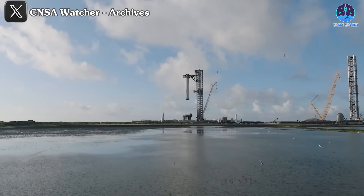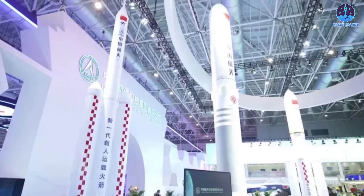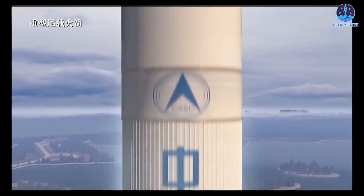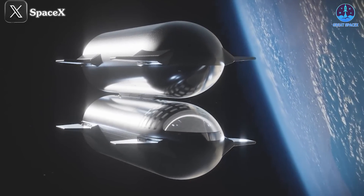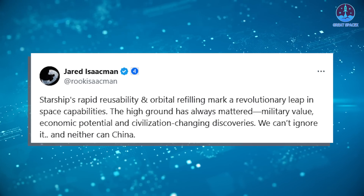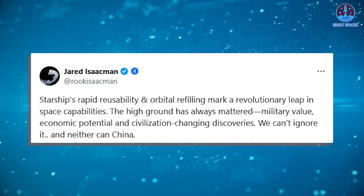SpaceX, a leader in the global aerospace industry, has become a focal point of imitation, especially in reusability and cost reduction. Beyond Cosmoleap, many other Chinese rockets from private firms and state organizations reveal SpaceX's influence, particularly in newer versions of the Long March rocket family. Polaris Dawn mission commander Jared Isaacman tweeted about the strategic importance of SpaceX's advancements, noting that Starship's rapid reusability and orbital refueling represent a revolutionary leap in space capabilities, with value in military, economic, and exploratory terms.